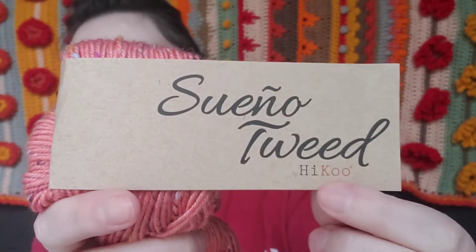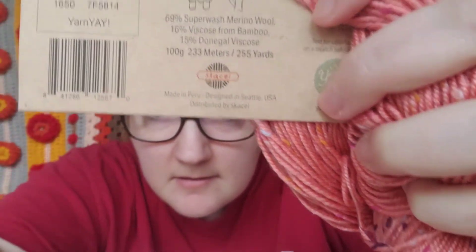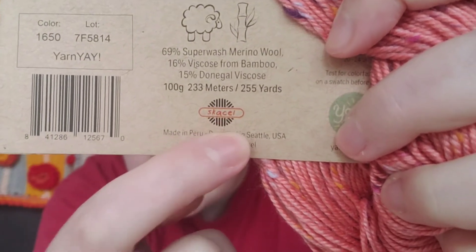This colorway is exclusive to the Yarnier box, and it sounds like this yarn in general is new and they're releasing a collection soon. The yarn is the Sweno Tweed and the company is Haiku by Skaseel — I'm probably butchering that. It's a brand I hadn't heard of before, so it sounds like it might be a bigger brand, but it was new to me.